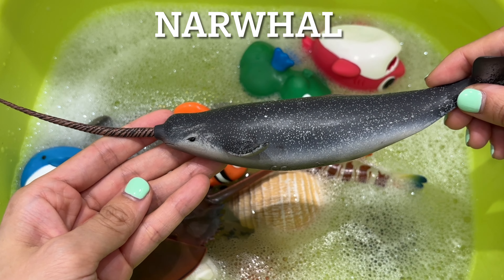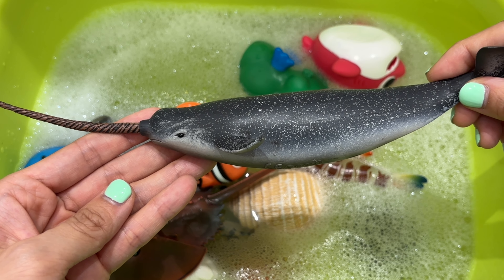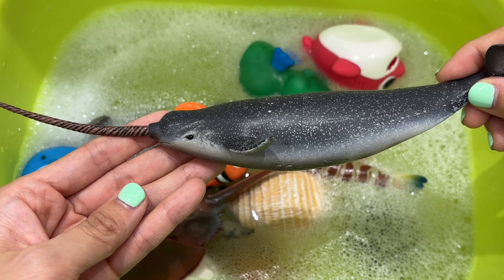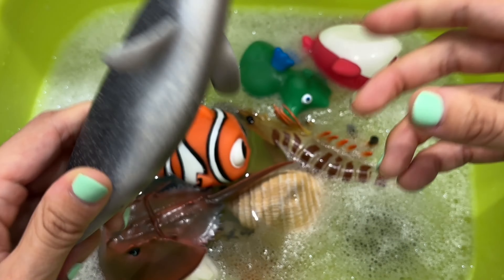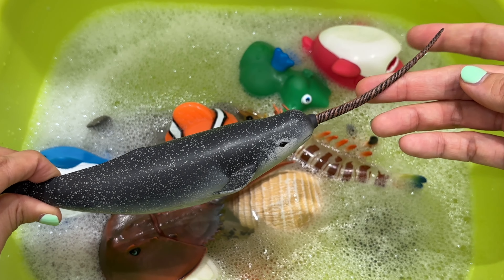It's a narwhal. Narwhals are a species of whale with a horn. 75% of narwhal populations are in the Canadian Arctic. They can live up to 50 years old and can also change color as they age.